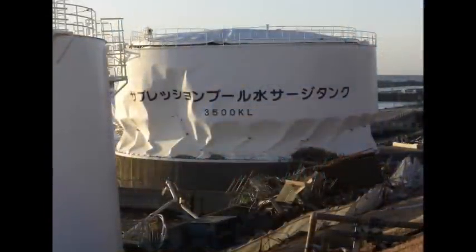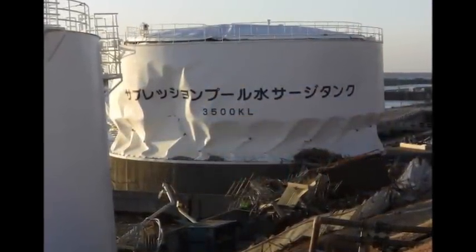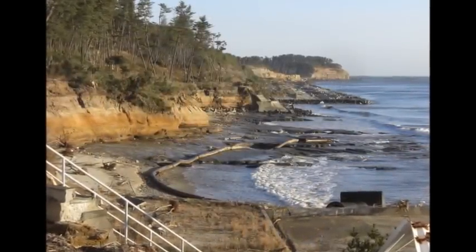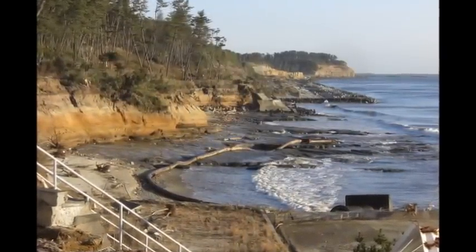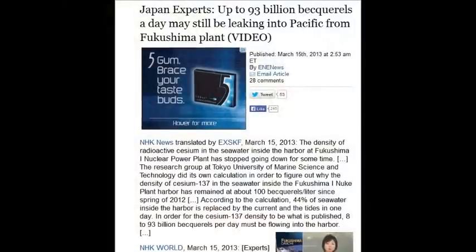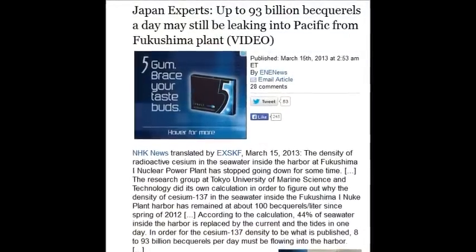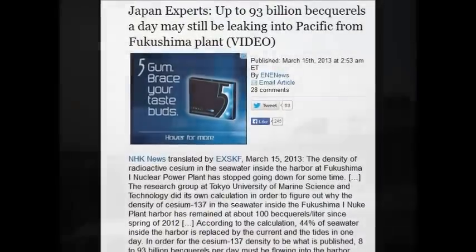100 becquerels per liter, and 44% of the seawater in that harbor is contaminated. They claim the water stays in the harbor, but as a commercial diver for 14 years, the speaker says that's impossible — water cannot stay in your harbor because there's ebb and flow every six hours.